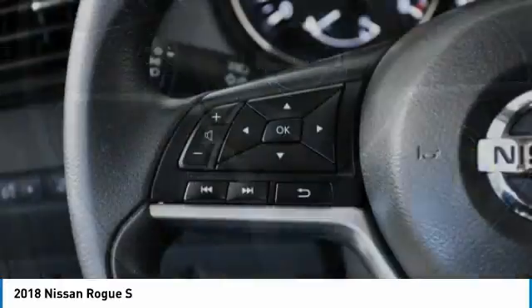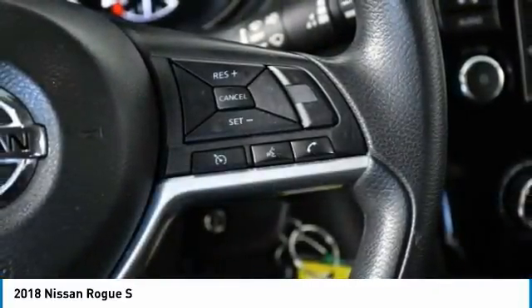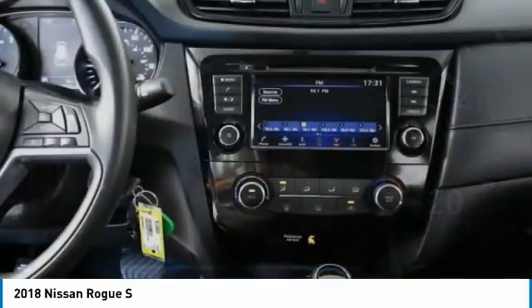This vehicle has less than 30,000 miles. Here are some of this vehicle's great options: rear spoiler, brake assist, daytime running lights, wheel covers, steel wheels.